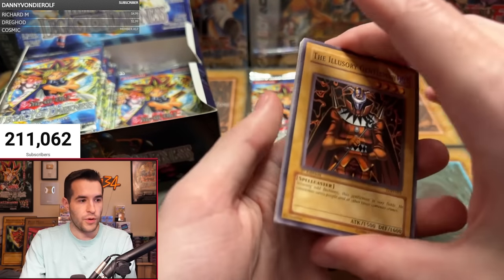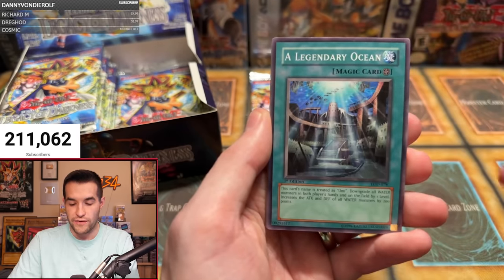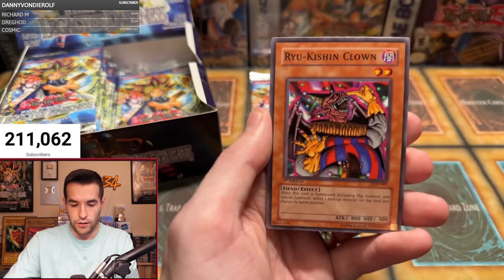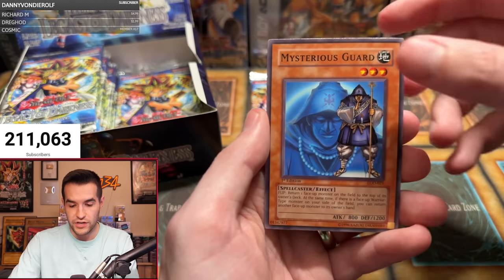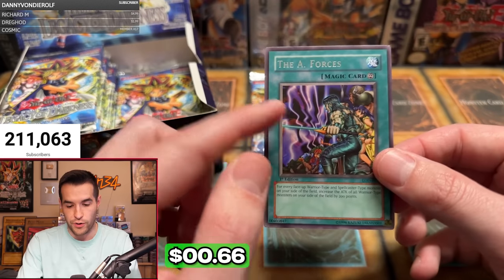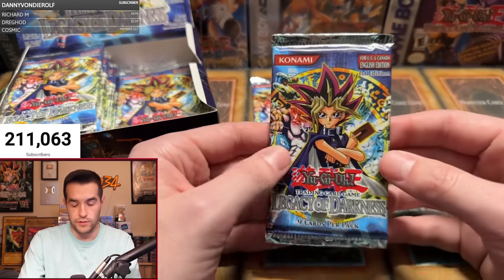Can we pull Injection Fairy Lily? The Illusory Gentleman, Legendary Ocean, Robo Yaru, Fiend Comedian, Ryu Kishin Clown, Heart of Clearwater, Ominous Fortune Telling, Mysterious Guard — and the A-Forces. The Warrior Dygrapher artwork is very cool, but unfortunately not a foil. Two more chances for Leo.